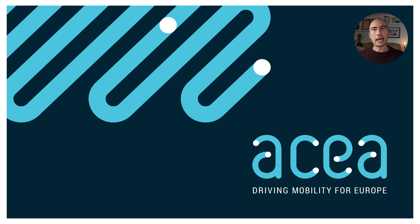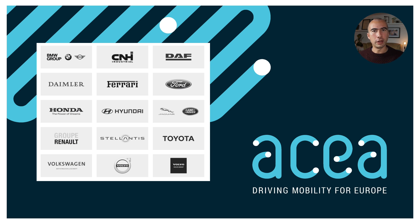ACEA is a trade body that represents a whole bunch of European car manufacturers, or at least that's how it started. Here's the full list of manufacturers that are represented. The first thing you might notice is that a lot of these guys are not European — so Honda, Hyundai, Toyota, for example, are clearly Asian manufacturers, either from Korea or Japan.